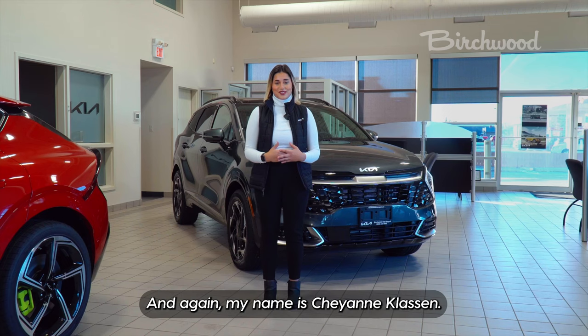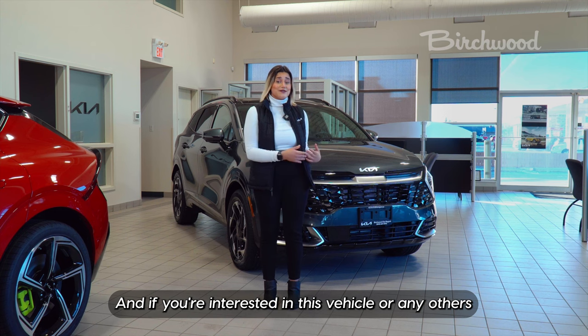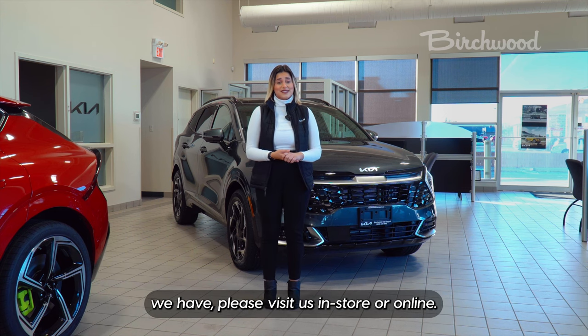My name is Cheyenne Clausen. I'm a product advisor here at Birchwood Keyon Regent, and if you're interested in this vehicle or any others we have, please visit us in-store or online.